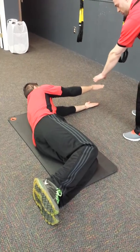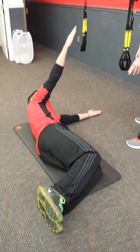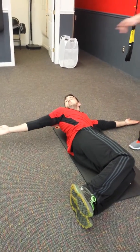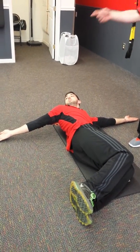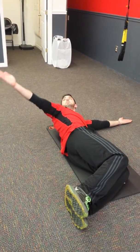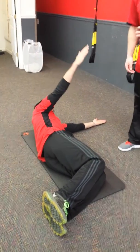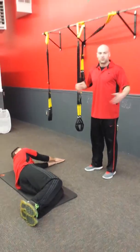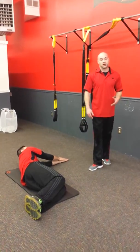Then you just want to bring your top hand — eyes on your hand the whole time — as you reach, and then try to pull your shoulder blades together to get your hand down as far as you can, eyes on your hand, and then bring it back. Five to ten of those on each side is really going to help out with mobility, especially through that thoracic spine area.